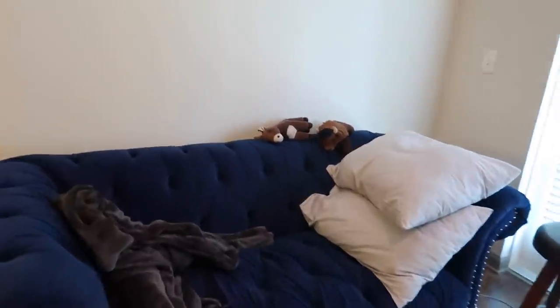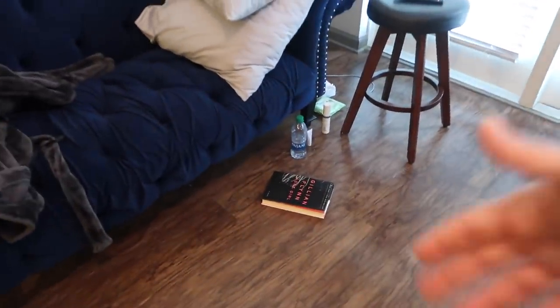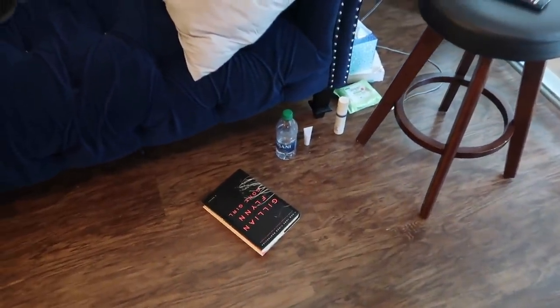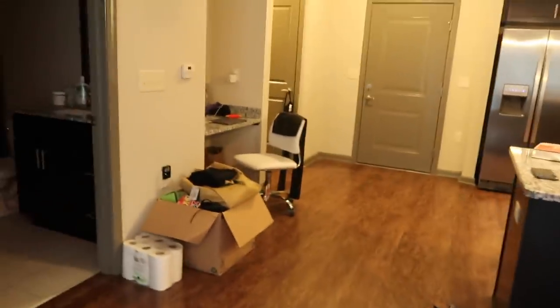So I have my pillows out here — biscuit and cornbread, loves of my life. And then I just have some stuff down here that I use all the time. I'm currently reading Gone Girl, which is very good. I have my makeup wipes, tissues, my Bible, and my remote. This is where I am a lot of the time — if I'm not at my desk, I'm generally over here.